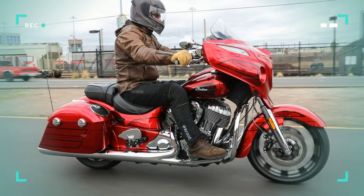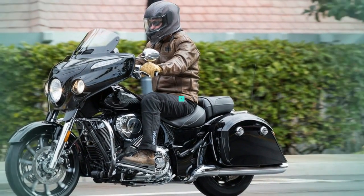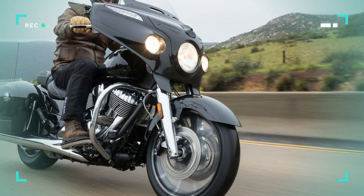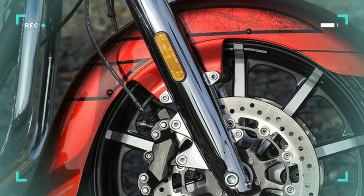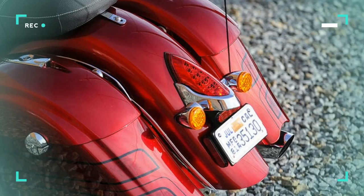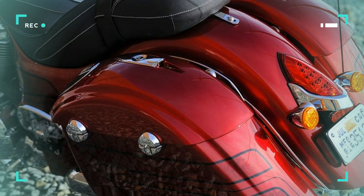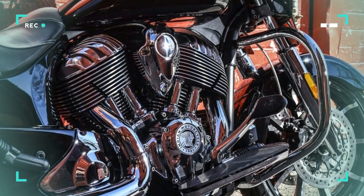The Chieftain Limited fronts a fresh look with an open front fender in place of the iconic valance unit we have all come to know. The restyled flare-tail fender provides added exposure and emphasis of an attractive new 19-inch diameter 10-spoke contrast-cut cast alloy wheel, replacing the original 16-inch hoop, and a clean view of the dual 300mm floating brake rotors and Indian-branded four-pot calipers. A color-matched headlight bezel and two-piece contrast-stitched leather saddle complete the more sleek, aggressive new look.